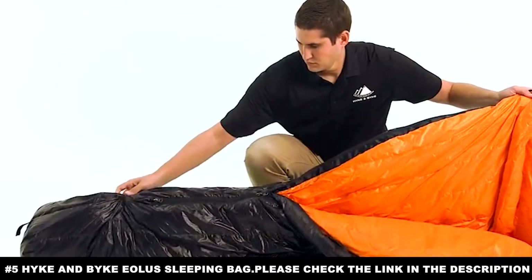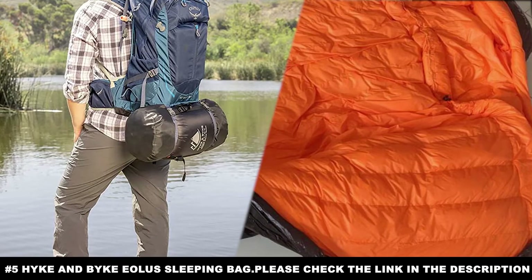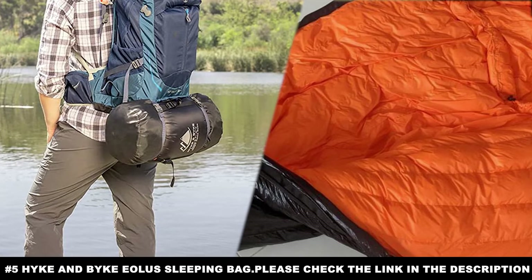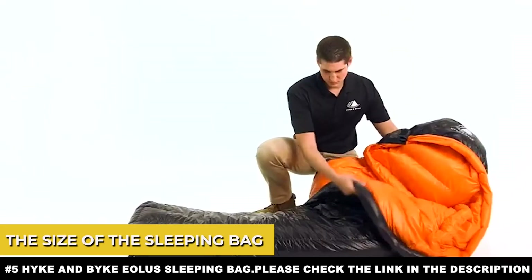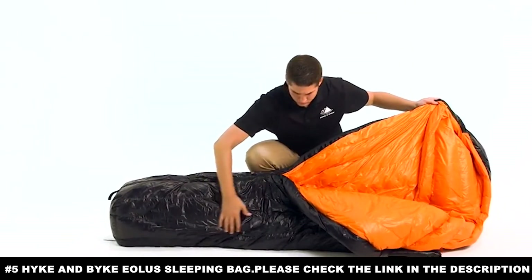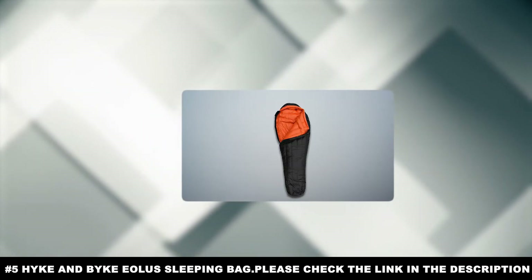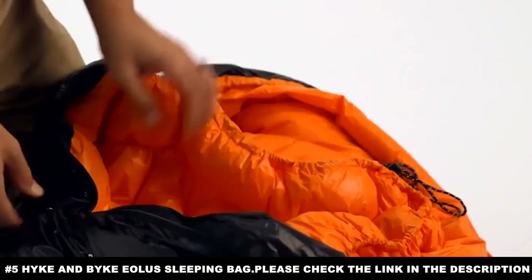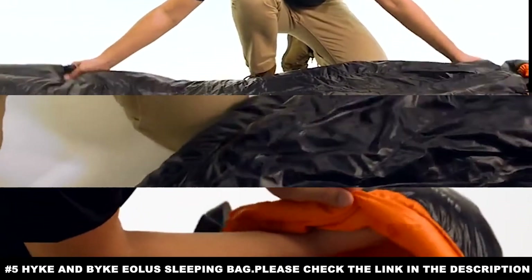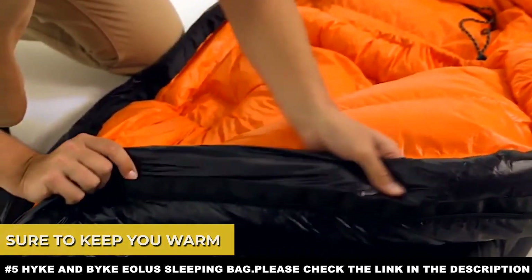Two layers of insulation is normal for sleeping bags like this, but what the Hyke and Byke brings to the table is that the inner layer of insulation is adjustable. You can move it around for comfort or distribute and focus the warmth it provides as you see fit. The bag can fit a person up to six feet six inches tall, meaning those shorter will have extra material to support their neck or wrap their hands in warmth.